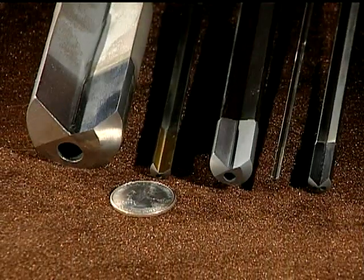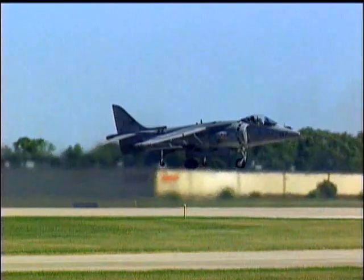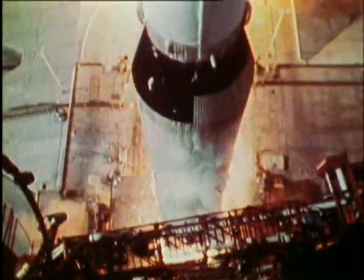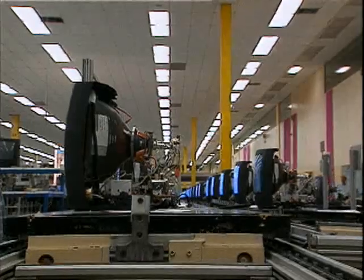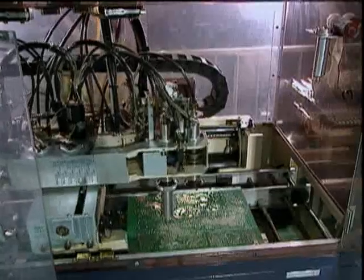Gun drilling is used in the metal cutting industries to include automotive, aircraft, aerospace, construction, medical, tool and die, petrochemical, hydraulics, pneumatics, and more.